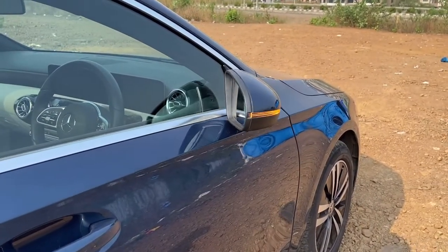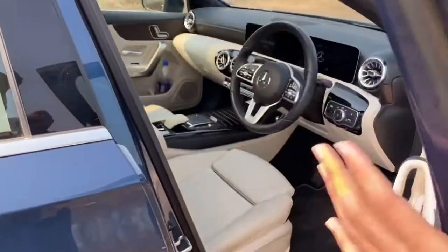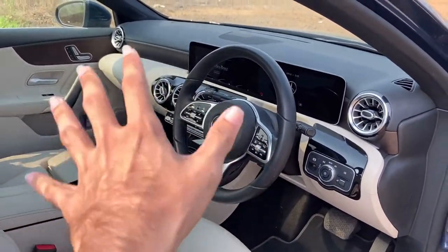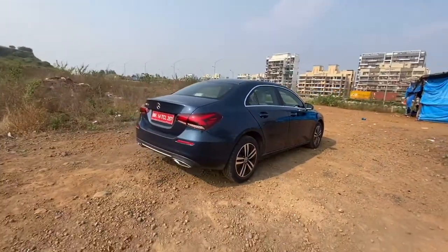When you unlock it, your mirrors will open up. Let me quickly give you guys a glimpse of the interior — this is how the dashboard and the interior looks like. We will talk about it in detail in this video, but now let's quickly focus on the exterior profile. The car surely looks really very beautiful, really very nice in terms of the design.